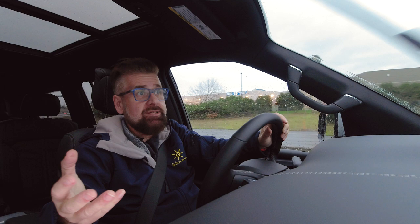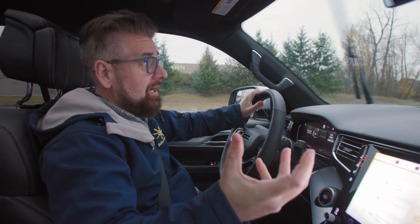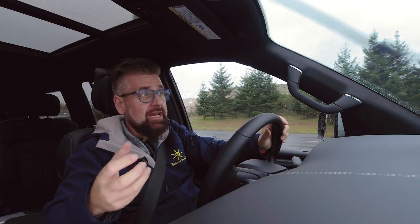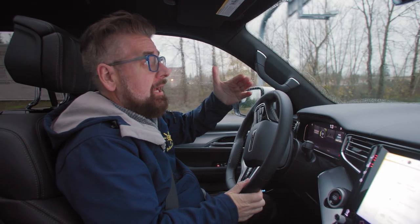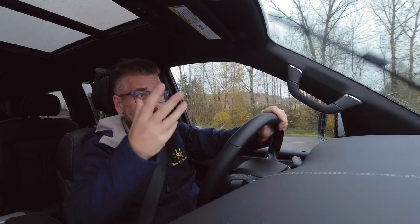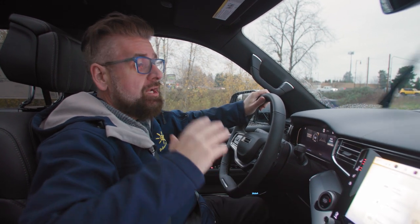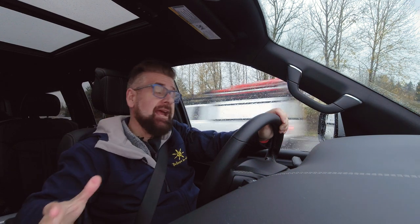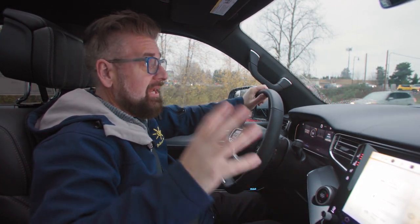There are things in this vehicle like warnings for red light cameras — if you come up to a red light camera, the car will tell you. If your traffic light changes from red to green, it'll let you know it's time to go. If the car ahead of you moves in stationary traffic while you've looked down at your phone, the car will tell you traffic is moving. There are so many things — screen after screen of information that you can use or ignore, and it's programmable.